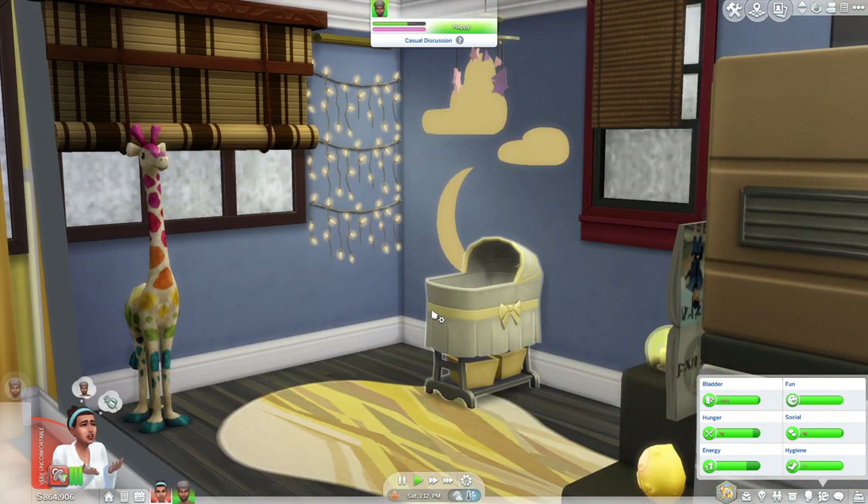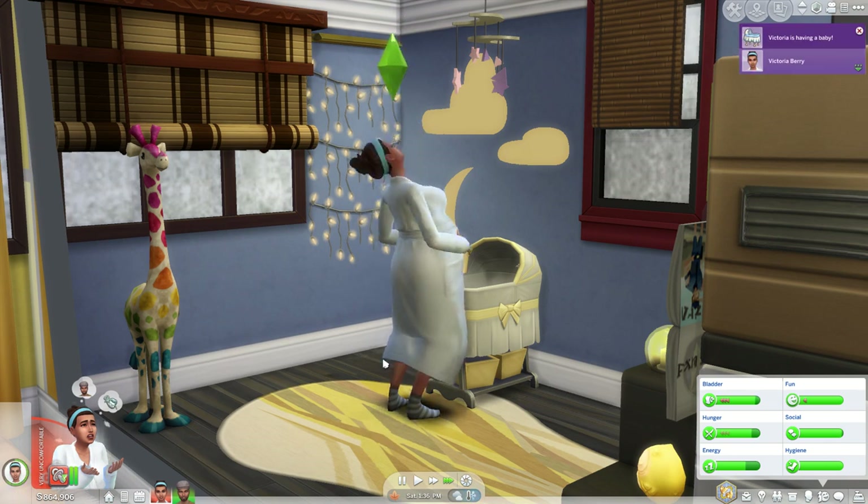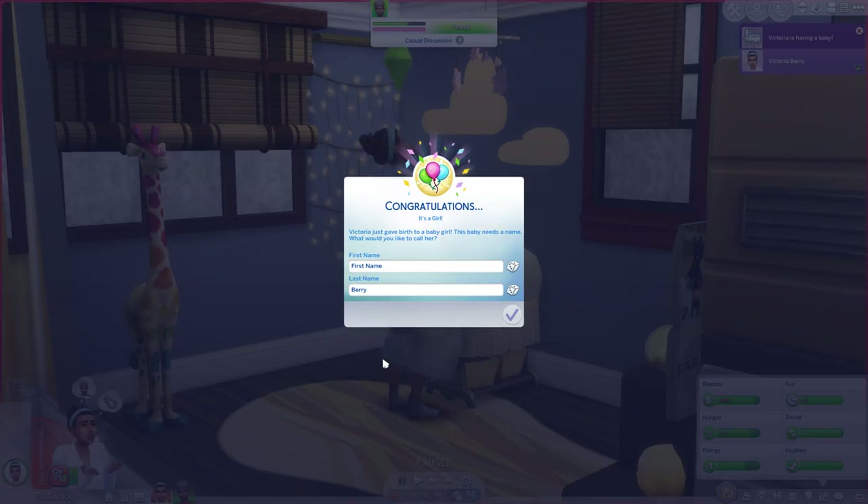We are finally at the point where Victoria is about to give birth — we are in labor! So let's get her to go over to the bassinet in this cute little room and have her baby. We are going to hope that all of our efforts have paid off and that we are having a little girl. Victoria is having a baby and it's a girl!